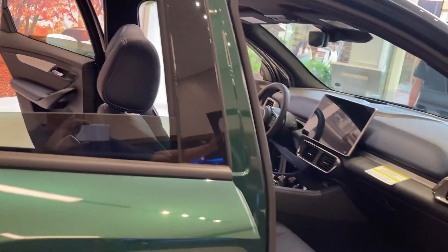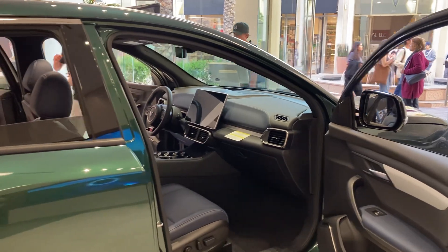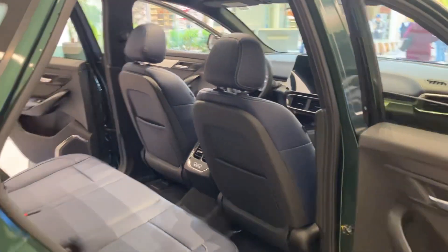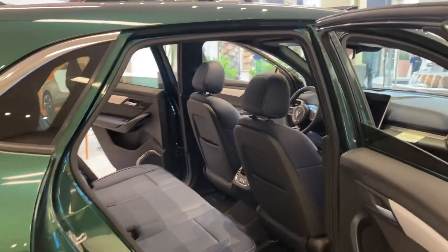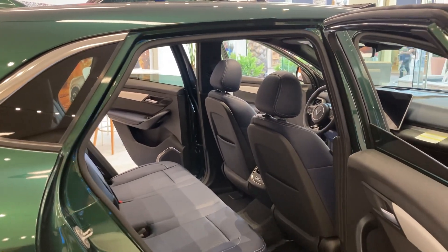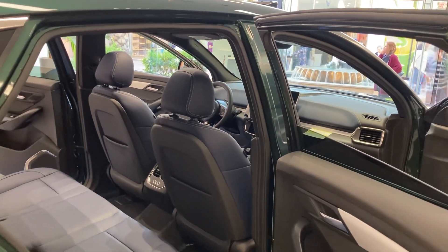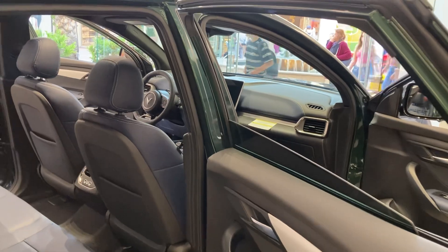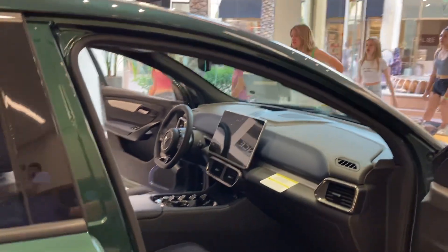All right, let's look at the passenger doors. That's some nice room folks. And what are we looking at as far as the warranty? 125,000 miles or 10 years, whichever comes first. And then it's 10 years and a little bit of miles. Awesome.